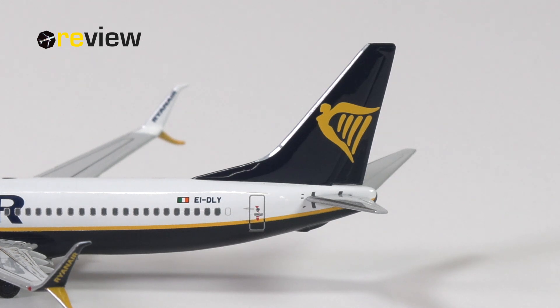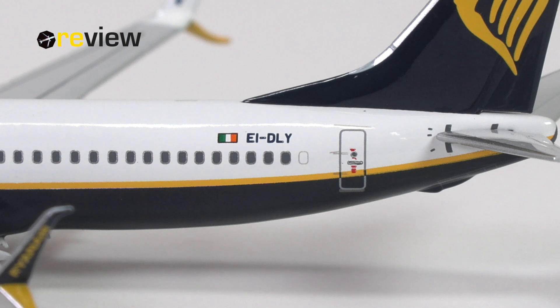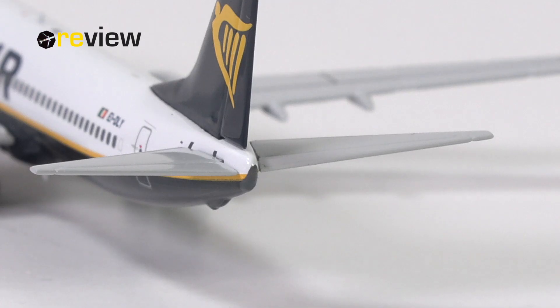We start our tour around the aircraft model with a look at the tail section, where on the vertical stabilizer we have the Ryanair branding. On the fuselage, we find the flag of the Republic of Ireland and the full registration code of the aircraft. Notice also some lovely detailing around the horizontal stabilizer with the angle of attack markings that have been printed on. Towards the very tail of the aircraft, we also have some detailing around the APU exhaust.